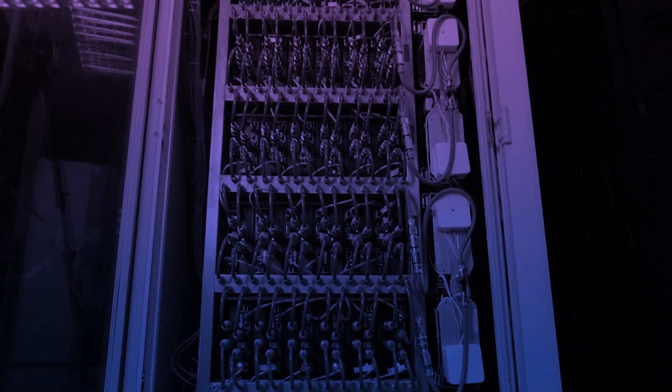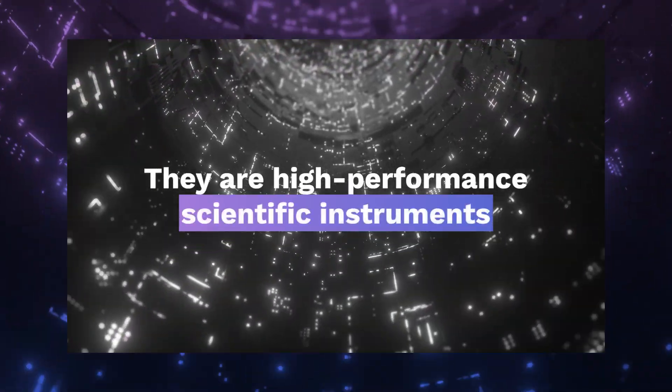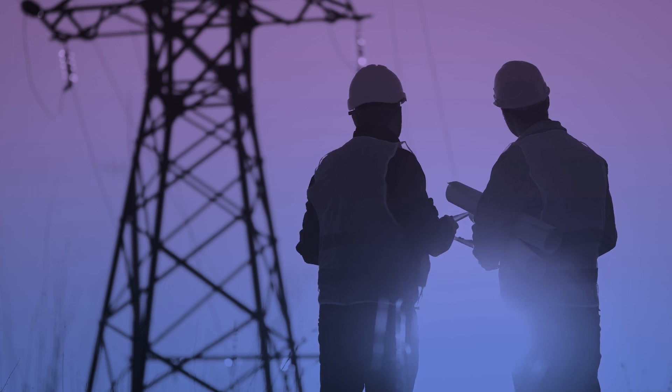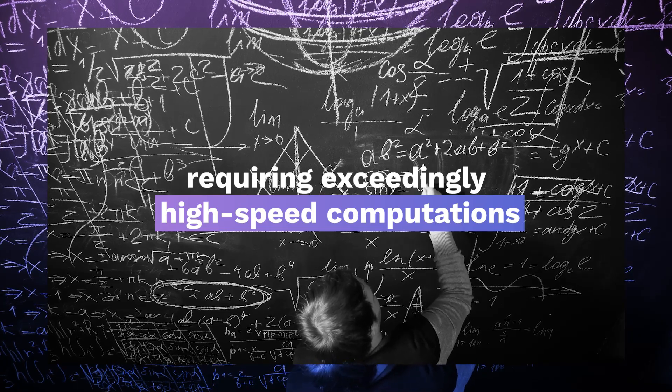For starters, supercomputers are not really similar to general-purpose computers. They are high-performance scientific instruments that have been used primarily for scientific and engineering work requiring exceedingly high-speed computations.